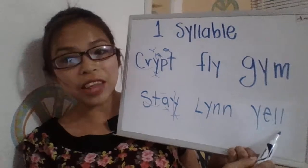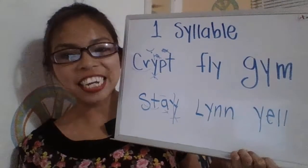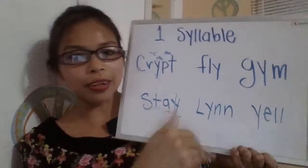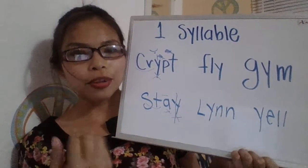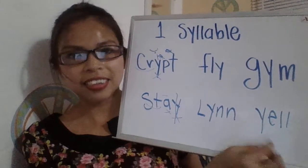And finally, I know that you know the pronunciation of Y at the beginning of the word. It's at the beginning, so it becomes a consonant — the sound is a consonant sound. So it would be yell. That was the review of the previous lesson. Now let's move on to decoding words of two or more syllables.